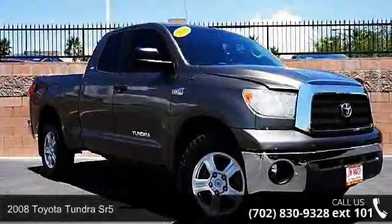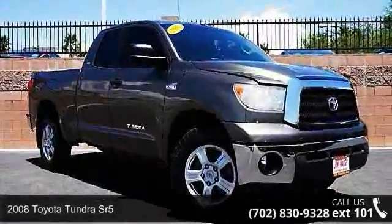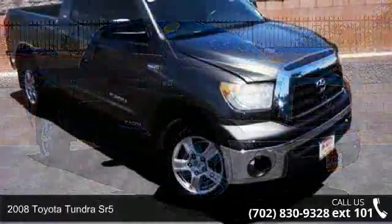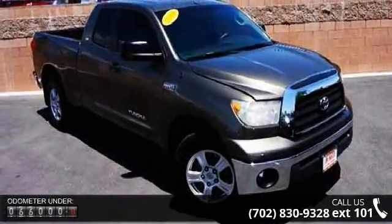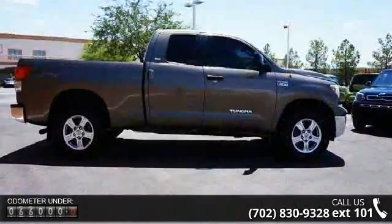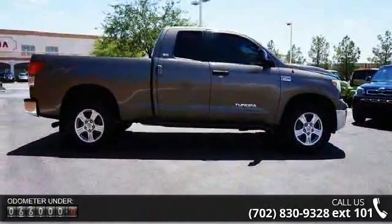Step into the 2008 Toyota Tundra Senior 5. If you are looking for an automobile with great features, look no further. This vehicle comes with a reliable 8-cylinder engine, connected to a smooth shifting automatic transmission.